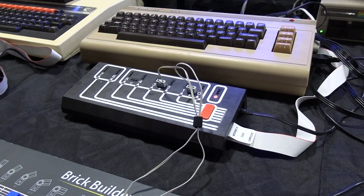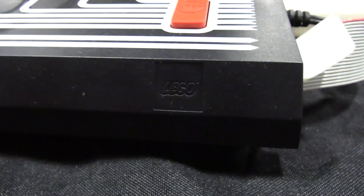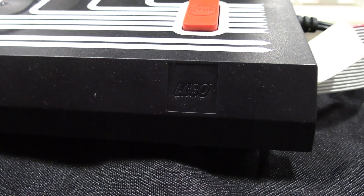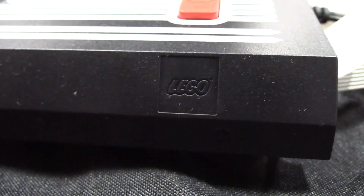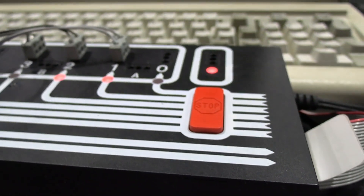People guess it's a train controller — close, but no cigar. A lot of young people say, 'That's great — where do you hide your Arduino?' Microcontrollers of a kind, I suppose. So almost no one knows what this is, and I love educating them.